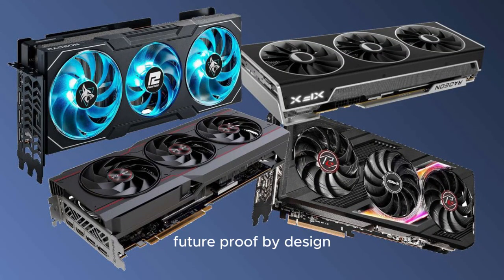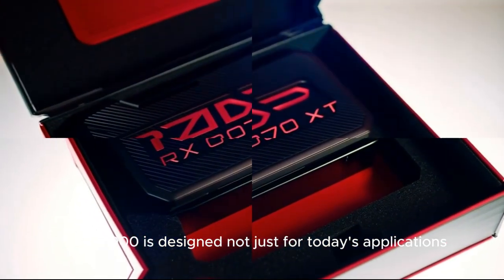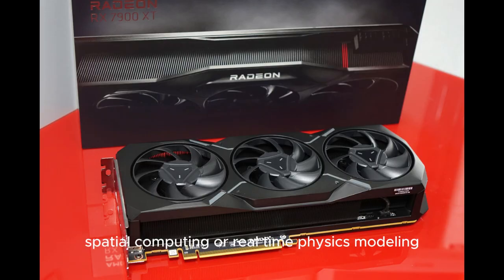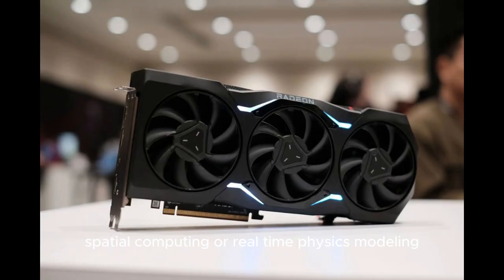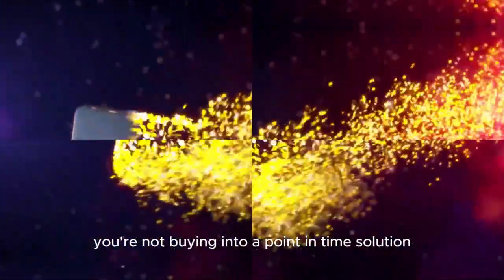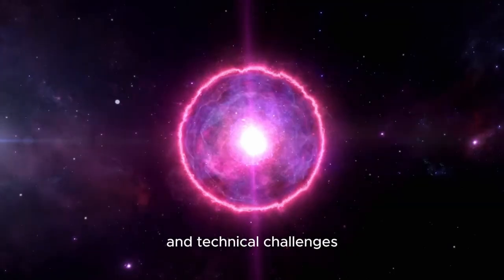Future-proof by design. Built on the cutting-edge RDNA 4 architecture, the W9000 is designed not just for today's applications, but tomorrow's revolutions. Whether it's the rise of the metaverse, spatial computing, or real-time physics modeling, this GPU lays the groundwork for the next generation of interactive content and scientific exploration. You're not buying into a point-in-time solution — you're investing in a platform ready to scale with you into the next decade of creative and technical challenges.